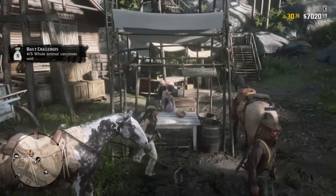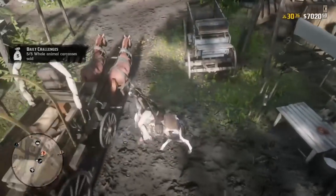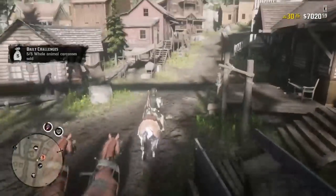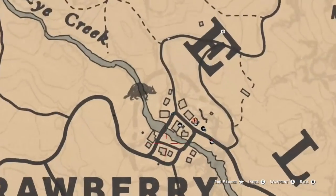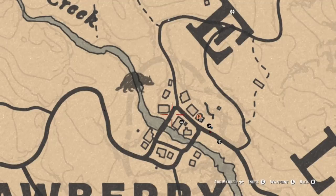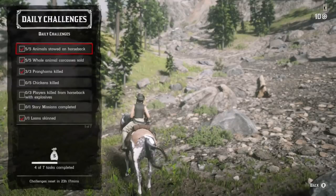At Owanjila and the Upper Montana River you could also do some fishing to complete that challenge. There are also chickens inside Strawberry — look around the town and you should find them, though you may have to leave the area for more to spawn so you can get your five done.